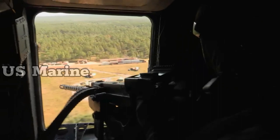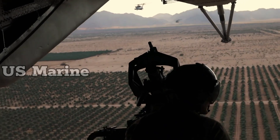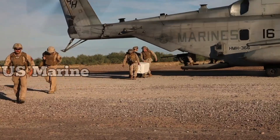Marine Corps CH-53s and CH-46s carried U.S. Army Rangers and Special Operations Forces on a mission to rescue captured Army Private Jessica Lynch on April 1, 2003.